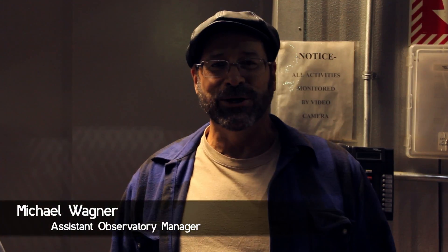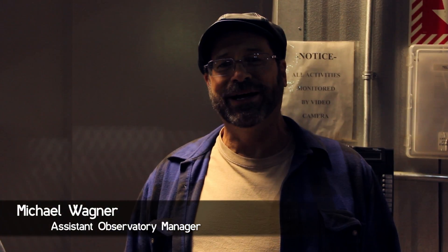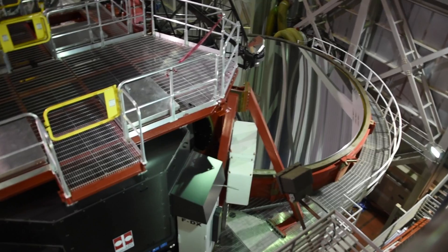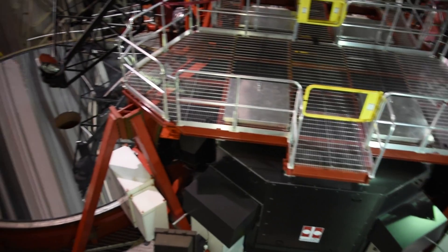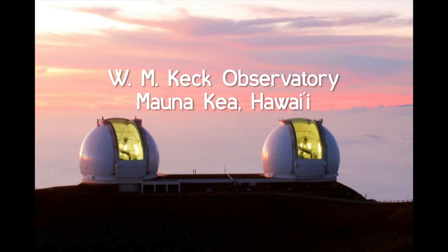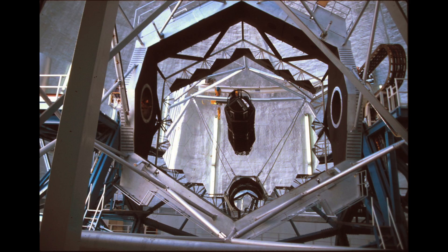Welcome to the world's largest telescope — the Large Binocular Telescope. The Large Binocular Telescope is the largest in terms of mass and aperture. We're the only telescope on the planet that has two 8-meter mirrors on the same mount, which gives us an aperture of 23 meters interferometry and 11.8 meters combined. The mass of our telescope is 700 tons, which is greater than the combined mass of both Keck telescopes.